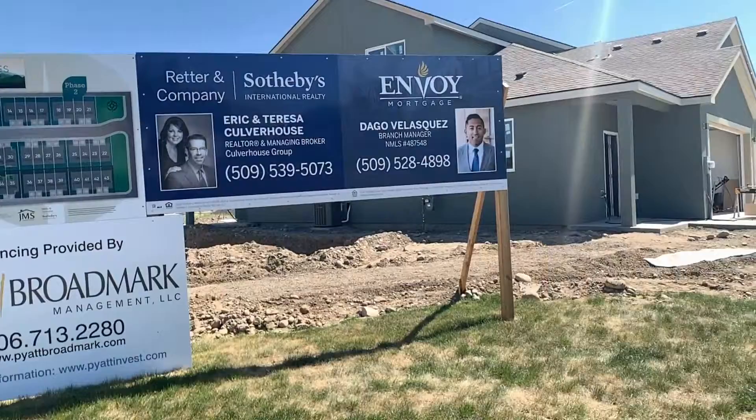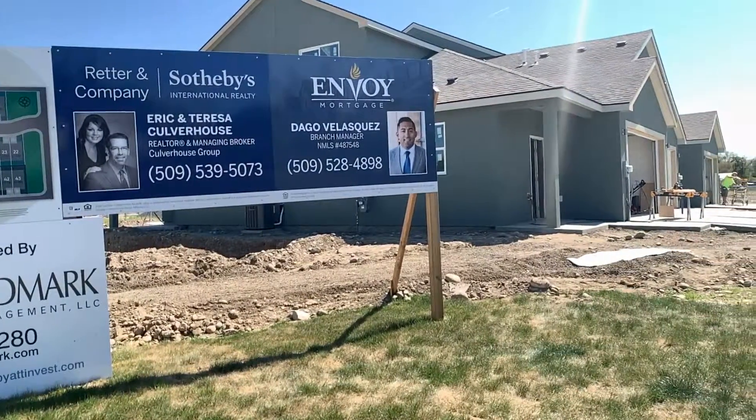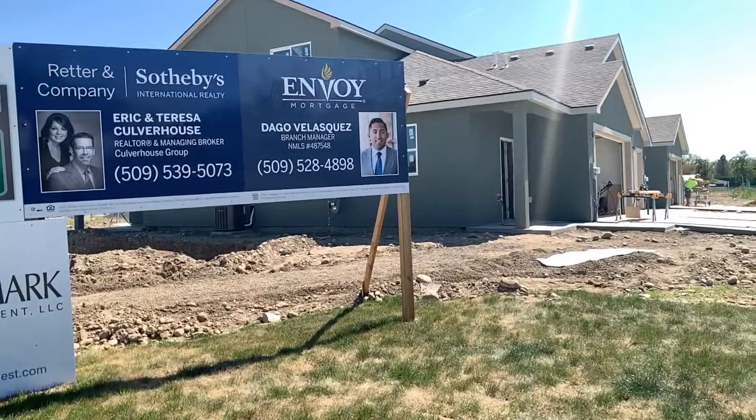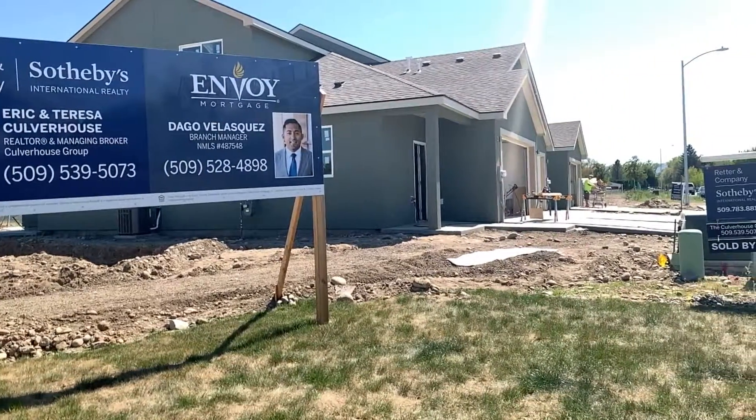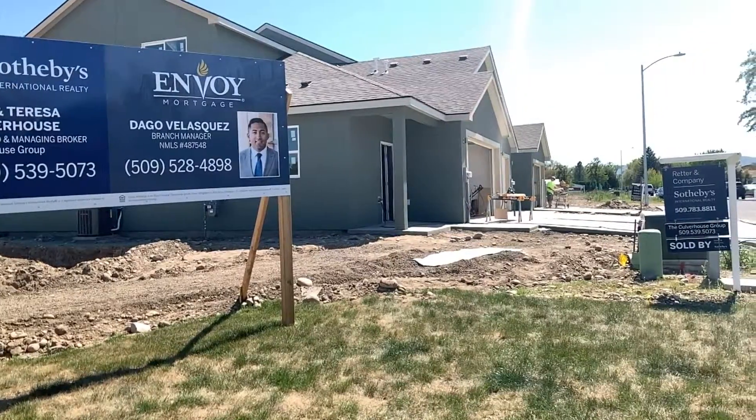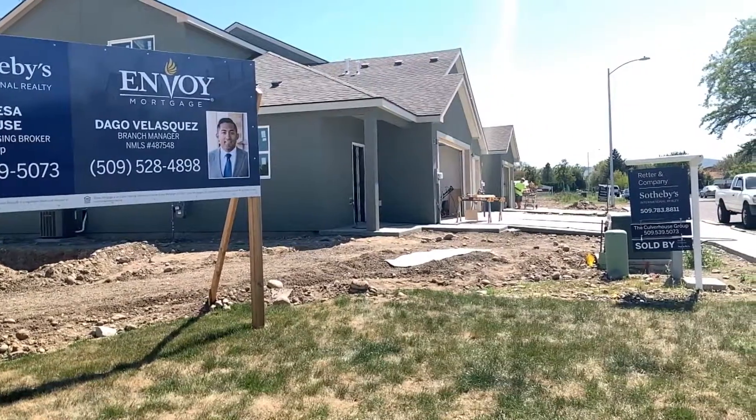We're also offering some homebuyer assistance — more incentives up to $5,000, which is $3,000 from the builder towards closing costs and or upgrades. And then if you use the preferred lender, Envoy Mortgage, they offer up to $2,000 for closing costs.